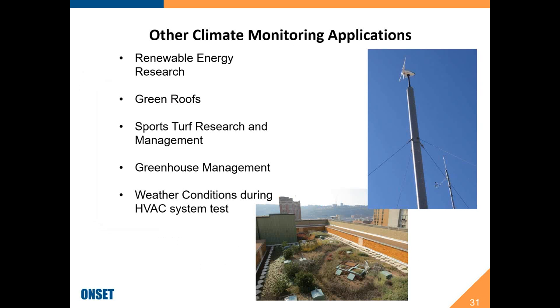A smorgasbord of other applications includes energy research, green roofs, sports turf, and greenhouse management — sometimes monitoring outdoor weather conditions during indoor energy studies. It's nice to have loggers supported by the same software for both indoor and outdoor applications.